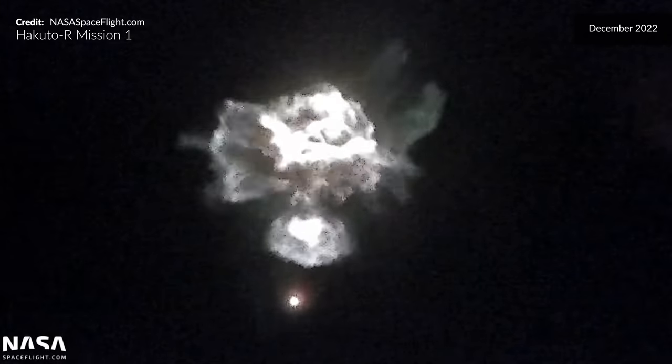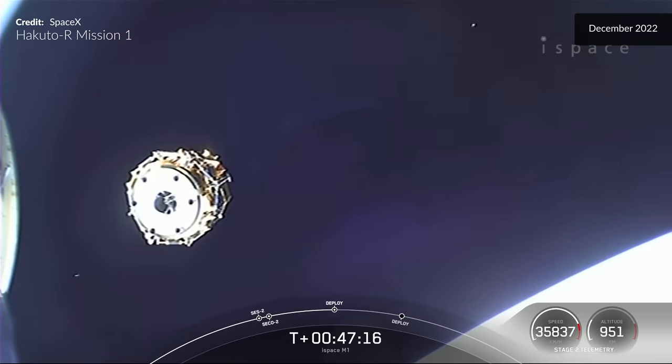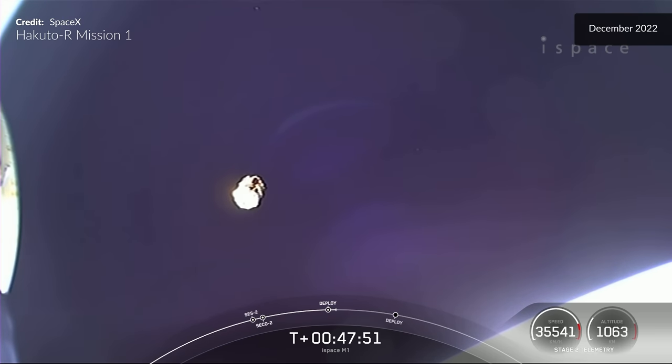You can see Stage 2 flying away from Stage 1, producing that epic cloud. Oh my gosh, look at that! The iSpace Series 1 lunar lander is now on its way towards the moon.